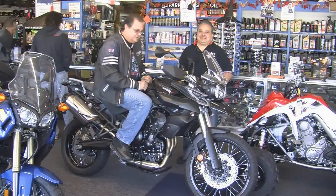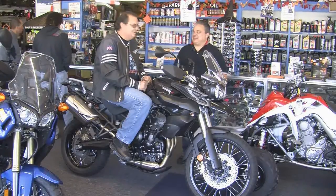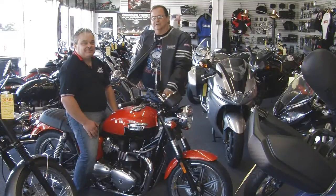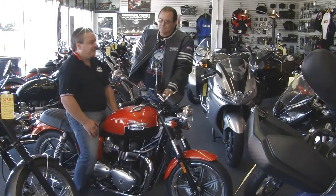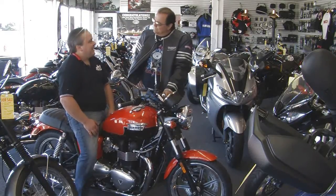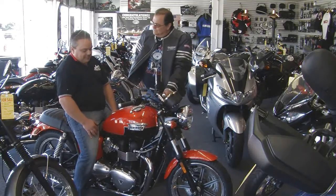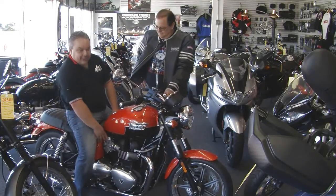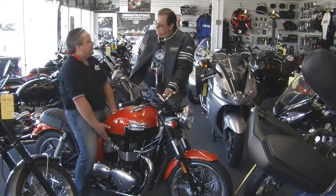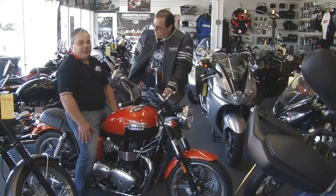Joe, we appreciate you talking to us about the Tiger. Let's go over here and talk about one of the Bonnevilles. Ladies and gentlemen, we're going to continue talking about some of the Triumphs here at Joe's Cycle Shop. Joey, tell us a little bit about this bike. What we have here is a 2012 Bonneville Twin SE — it's a 900cc oil-cooled motor. It's fuel-injected, but it does have the carburetor look to keep the nostalgic appearance. Triumph worked real hard to keep the nostalgic look of the old Bonnevilles.